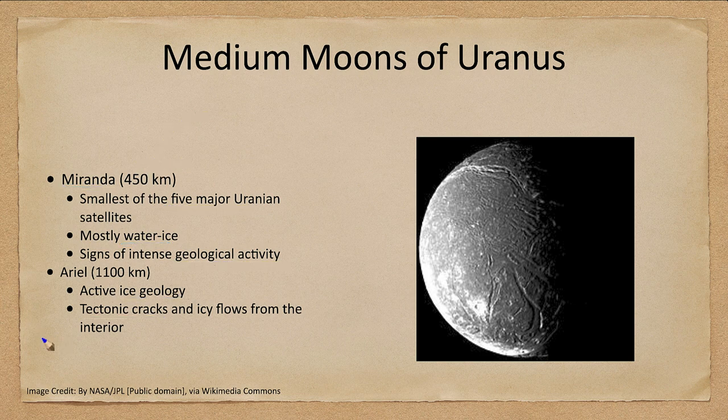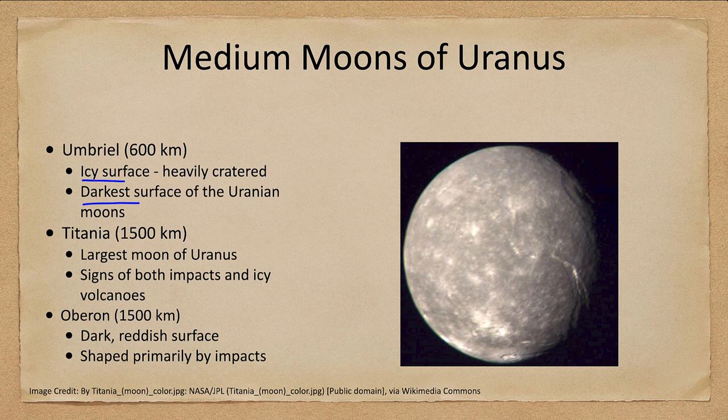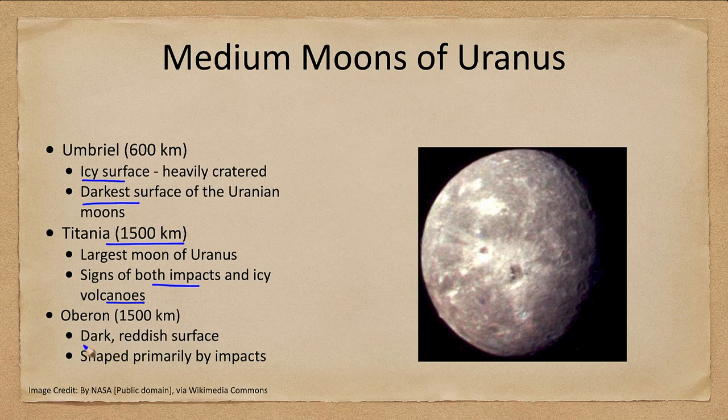There are a couple more — five moons total to look at. We have Umbriel, which has a very dark surface, the darkest among these moons. It is icy and we can see some of the impacts there. We have Titania, the largest of these moons at about 1,500 kilometers, showing signs of impacts and icy volcanism — we can see those scarring impacts in bright colors, but also some signs of other activity. So even though these are not the largest moons, we still see signs of activity. Finally we have Oberon, which has a dark reddish surface and is primarily impact-dominated, showing less volcanic activity.